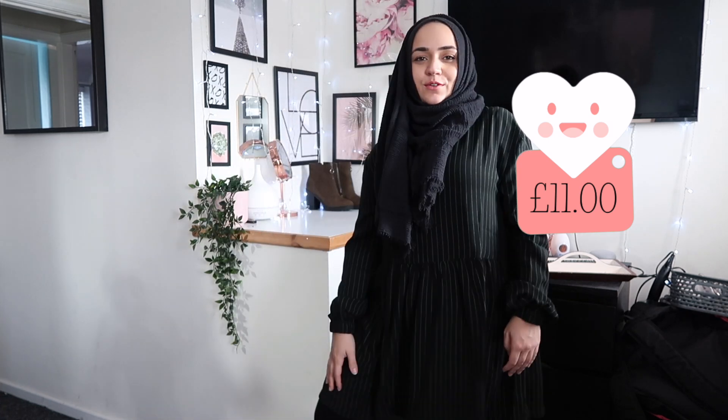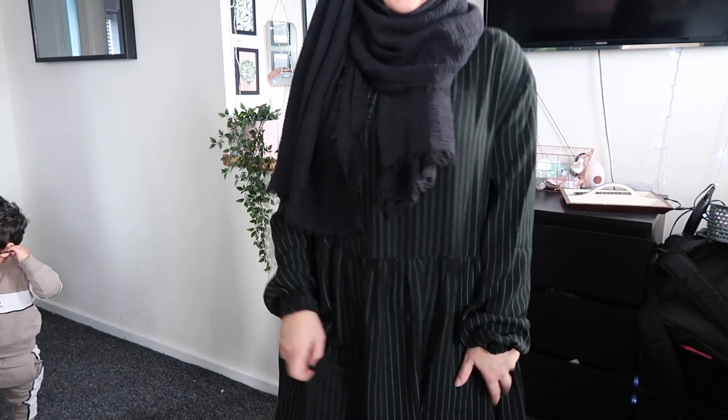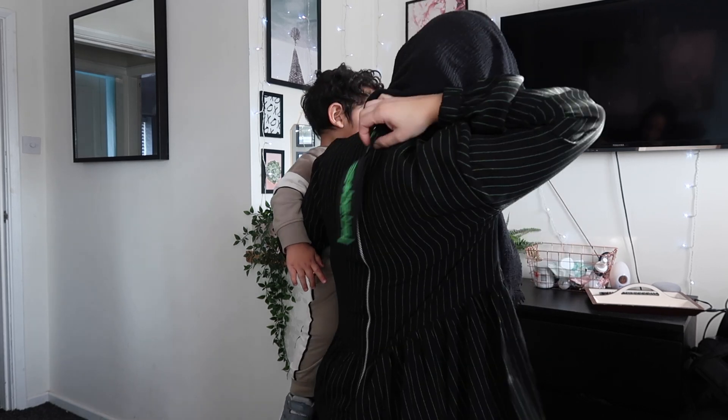This next one is a dress that goes down to just above my knees, and it's very baggy and flowy at the bottom which I love. The back has got a big zip on it which I didn't think I'd like but I actually love — it's so cute. It's got these really nice neon green stripes all down it. I'm not sure about the sleeves — they stick out a bit — but I do really like this one so I'll put it in the maybe pile.